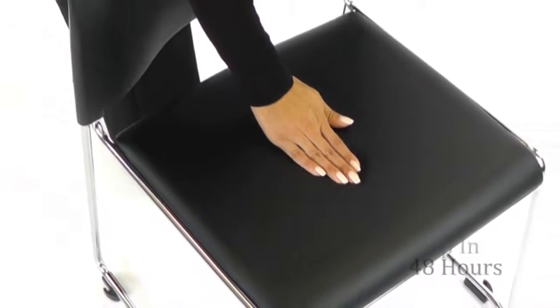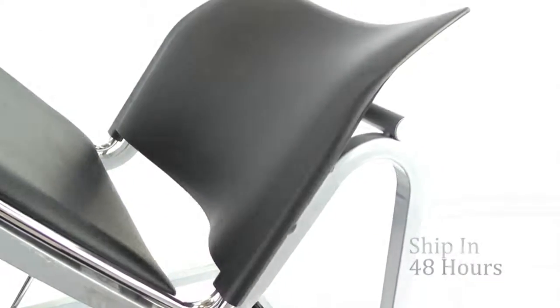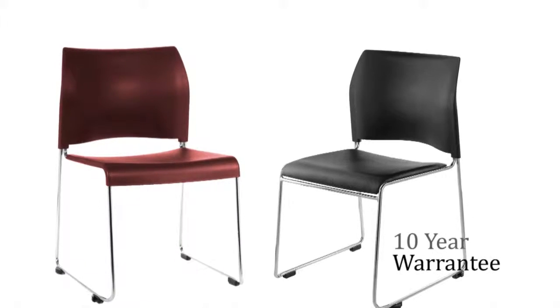Cafetorium chairs are MASS certified green, ship in 48 hours from stock, and enjoy our 10-year warranty.